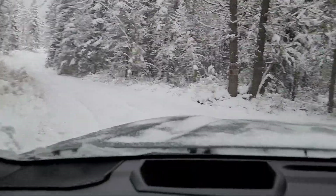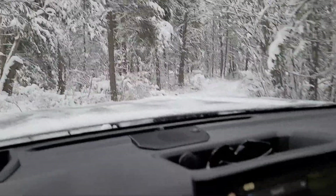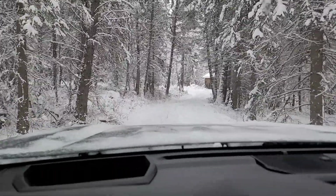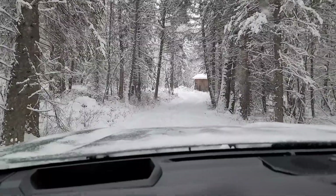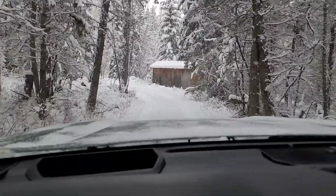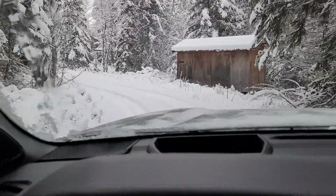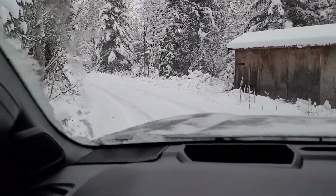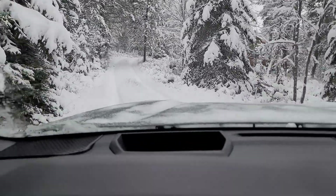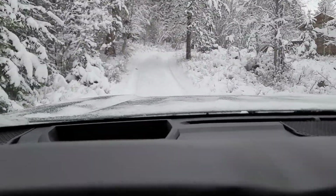The road goes up that way, and here's the driveway going into the cozy little hacienda. It's a winter wonderland — some deer tracks — and it's just a happy little oasis.